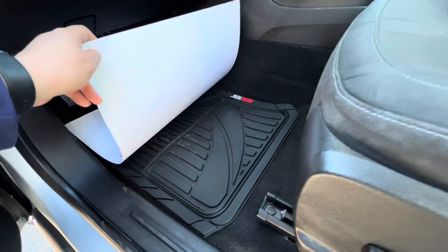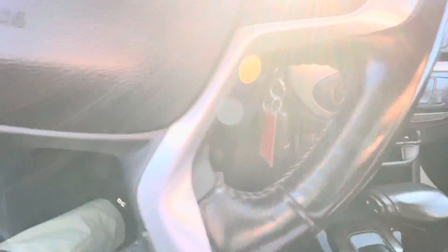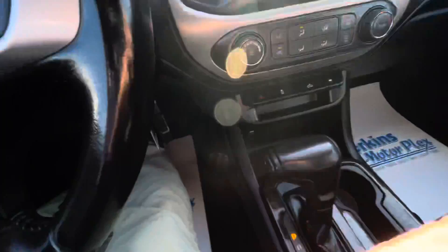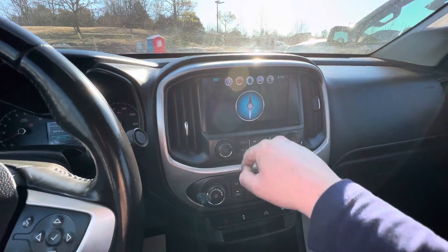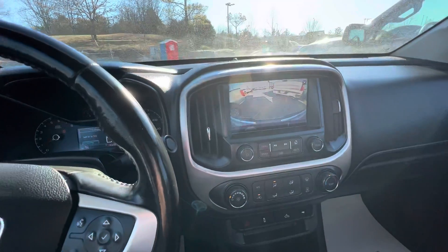Yes, we have MotorTrim aftermarket mats in the front as well. Getting inside, you'll see the leather-trimmed steering wheel is in great shape with no imperfections. We've got voice command, cruise control, power windows, navigation with compass, and a backup camera system.